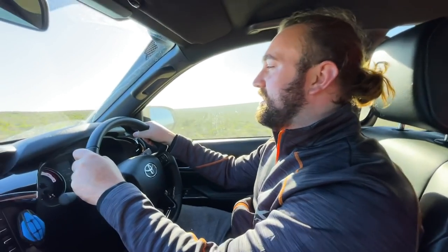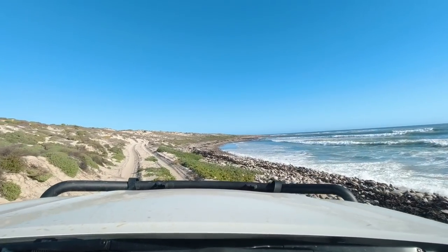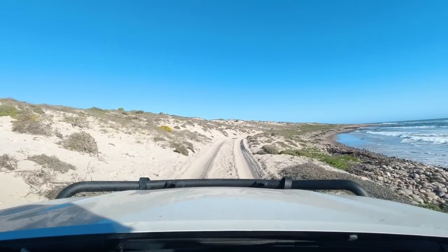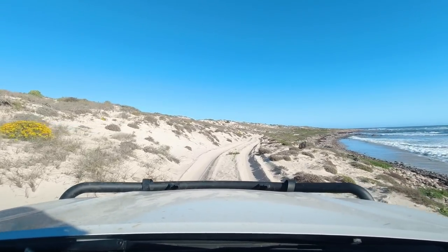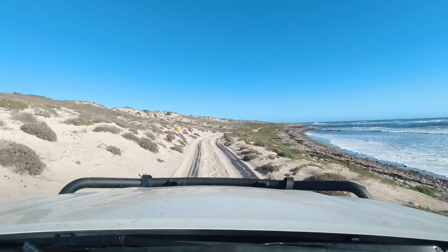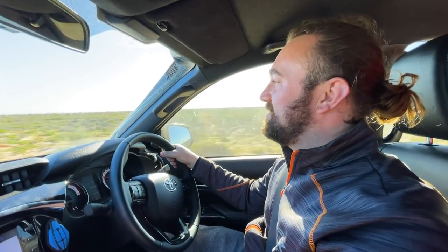The verdict is that we're not going to have enough time to go to Hondeklipbaai to get ice and supplies, so we are heading back to our campsite. We want to enjoy the last hour or so of sunlight at the camp and not be arriving too late. First time camping in Namaqualand National Park — it's been such an awesome day, so let's end it with a bang.